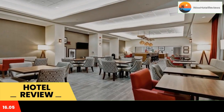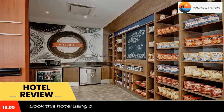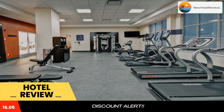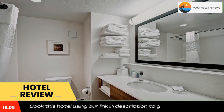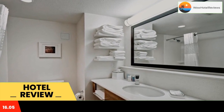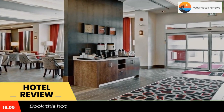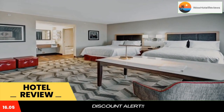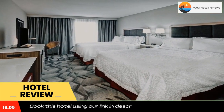Every room includes a desk and a flat screen TV. At Hampton Inn and Suites Medicine Hat, all rooms are equipped with bed linen and towels. A continental breakfast is available every morning. Spa and wellness facilities including an indoor pool and a hot tub are at guests' disposal during their stay.